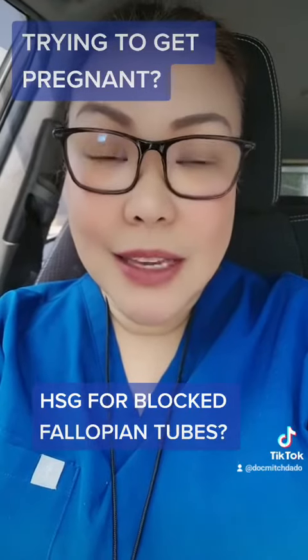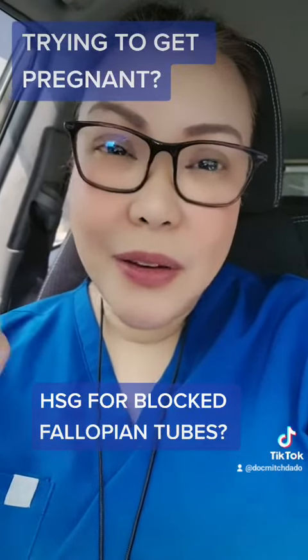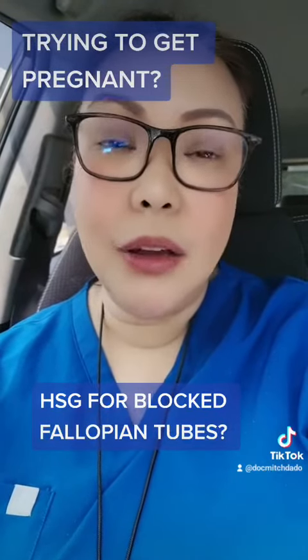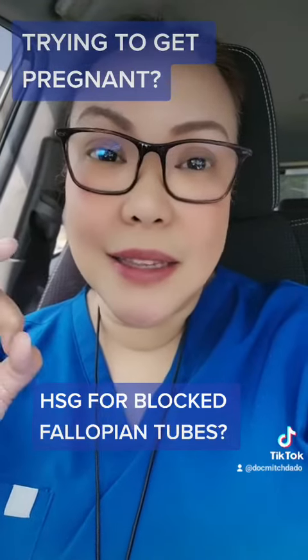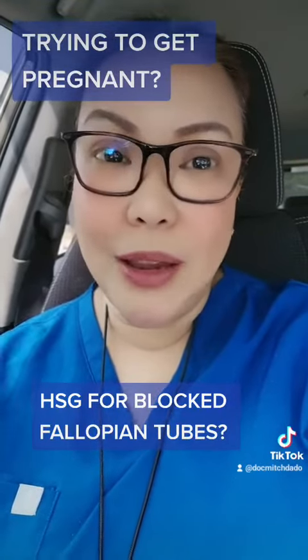If there is a blocked tube, the sperm and the egg cannot meet. Or if there is still a very small opening present, the sperm can actually traverse it and fertilize the egg. However, the fertilized egg, since it is bigger, cannot actually reach the uterus, and this can result in ectopic pregnancy.